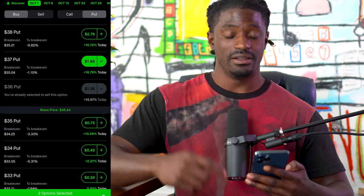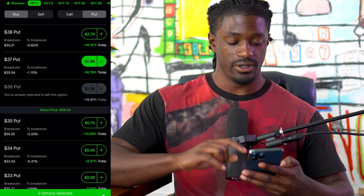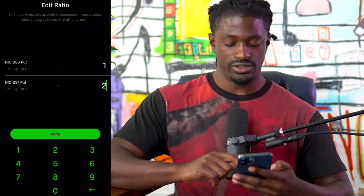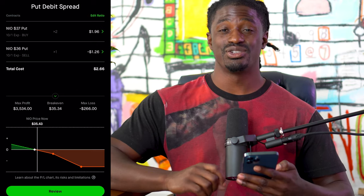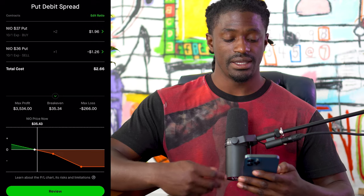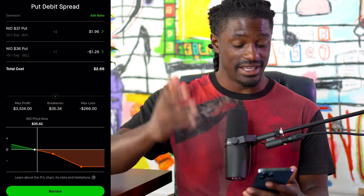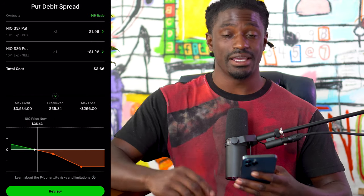The sell put is us agreeing to buy 100 shares of NEO at that price point; buying a put is betting the stock goes down. We picked the $37 strike for that. To make it simple, let's pull up the graph — we want to buy two of the puts and one sell. Hit Edit Ratio: one sell put and two buy puts. The total cost is $266 — that is our maximum loss. Our max profit is $3,534, so we can potentially turn $250 into $3,500.